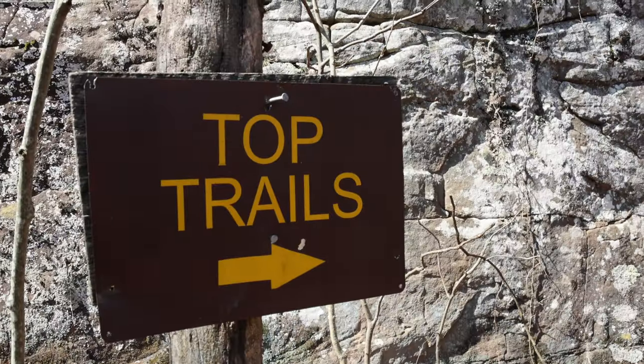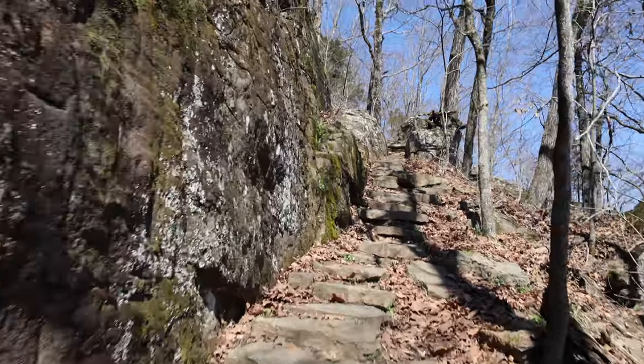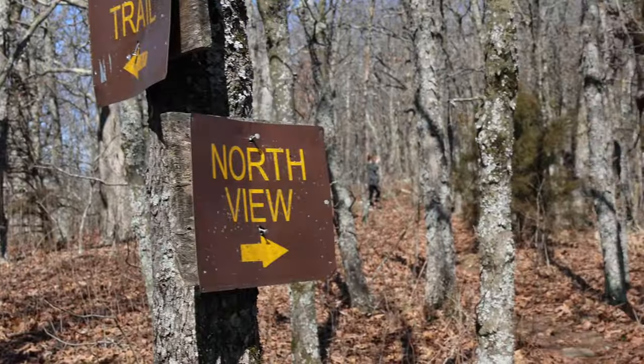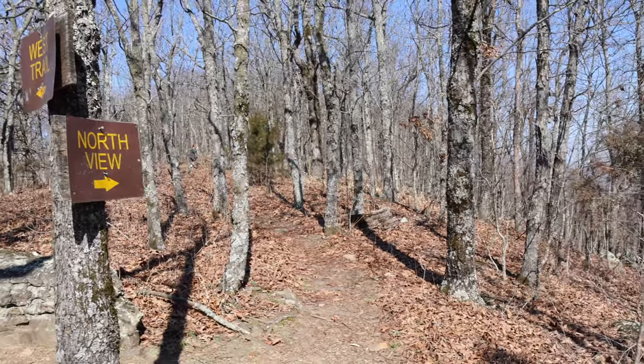Once you see the top trail sign, you'll want to stay left, and once you're to the top of those stairs, you'll see the north view sign. Follow that trail to the overlook.